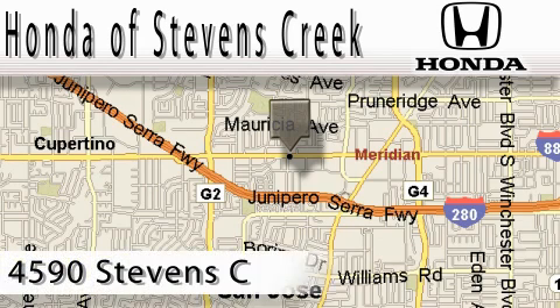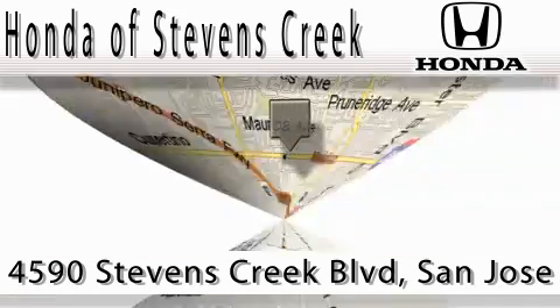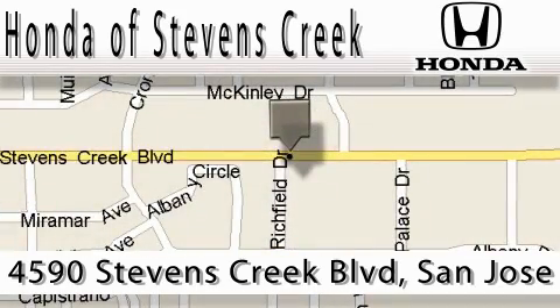Honda of Stevens Creek is located at 4590 Stevens Creek Boulevard in San Jose. Our main objective is to make your experience at our dealership a satisfying one, whether for sales or service.